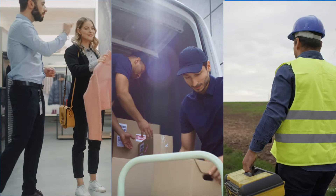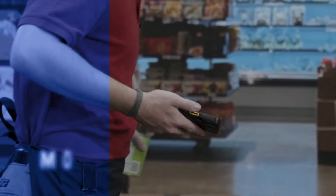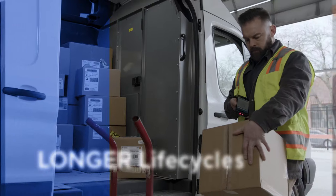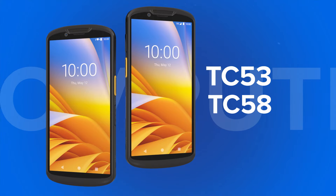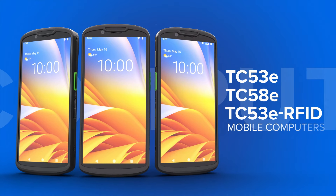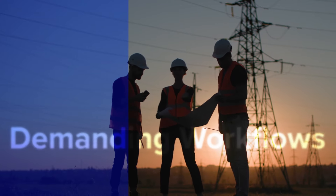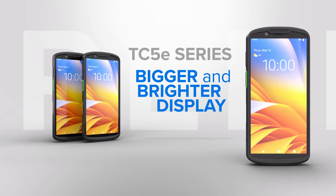As technology advances, so does the need for devices that can keep up. Customers today are asking for more capabilities, more security, and longer life cycles. Which is why we've extended our rugged mid-tier TC53, TC58 line with our new TC53E, TC58E, and TC53E RFID mobile computers. Made specifically for demanding workflows, the TC5E series empowers workers to achieve more than ever before.